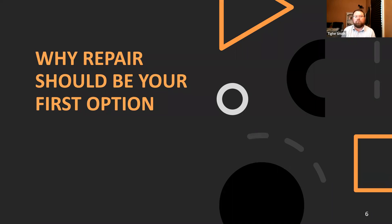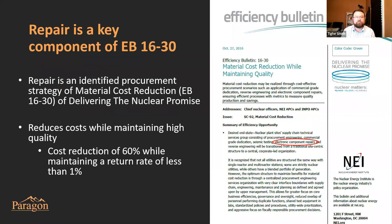Let's talk about why repair should be at the top of your list of ways to help your plant find solutions. As part of the delivering the nuclear promise initiatives started by NEI, repair was specifically called out in efficiency bulletin 1630 as a way to help with material cost reduction. It's complemented by commercial grade dedication and reverse engineering as ways that your power plants can help reduce the cost of operations.